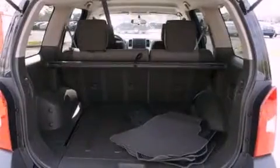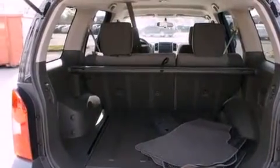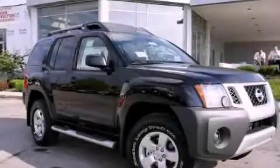Additional features include running boards, a full-size spare tire, privacy glass, stability control, full power accessories, and an auxiliary power outlet. This automobile won't last long at this price. Call and arrange a test drive now.